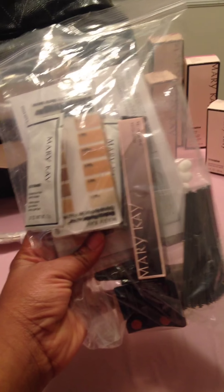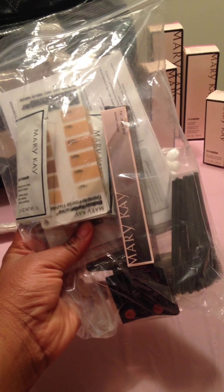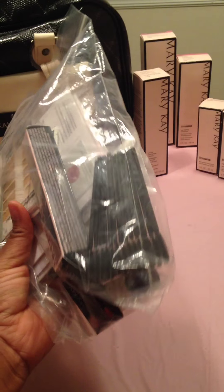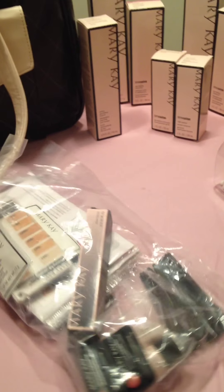You get a sample kit. It comes with lip gloss samples, eyeshadow samples for your eye color, and a foundation tool to help you find what color you want. You also have mascara and little mascara wands so that your customers can try out your mascara.